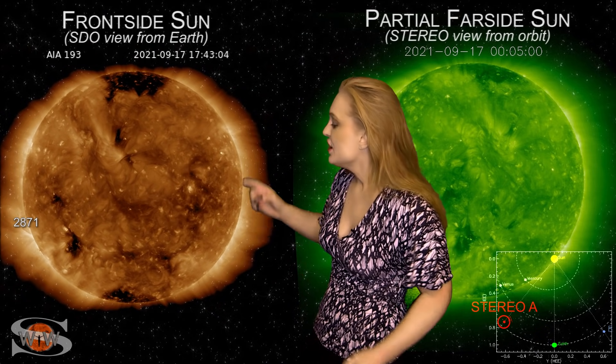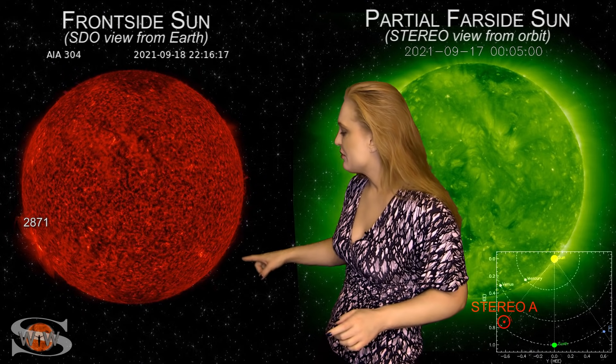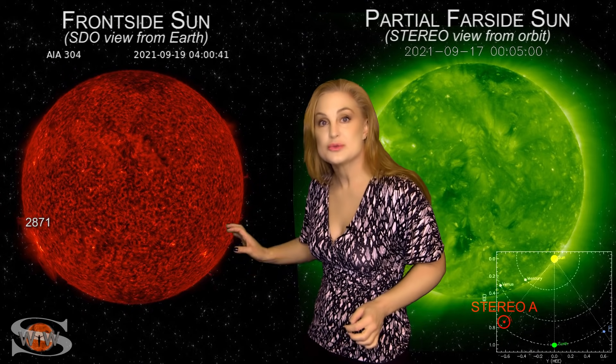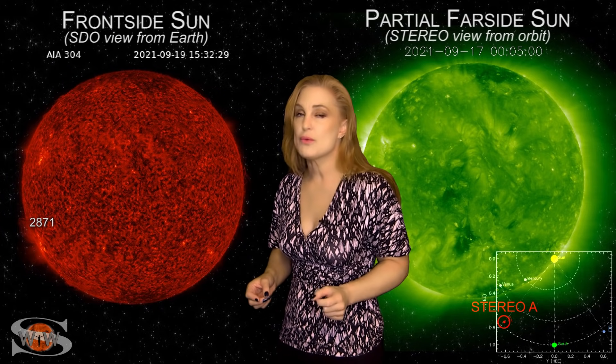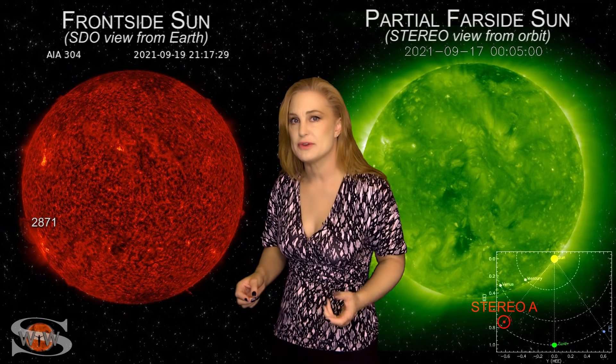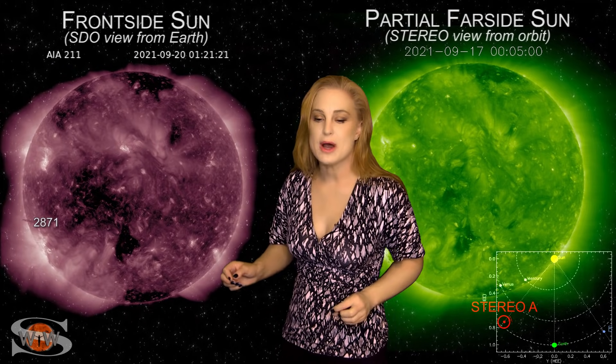Space weather this week continues to keep us very interested as we take a look at our frontside sun. Look at that big region in the south — this is region 2871, and it's been firing off a bunch of solar storms, some of them almost Earth-directed but not quite. On top of that, we've been seeing a lot of other filament eruptions in the south, and those have been nearly Earth-directed. We might even get one of them graze us in the next few days, but it'll just be pretty minor.